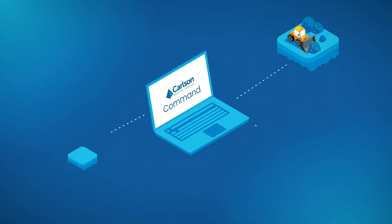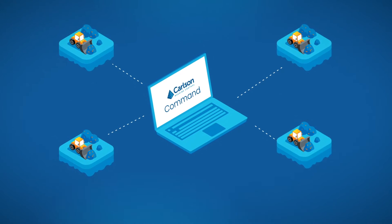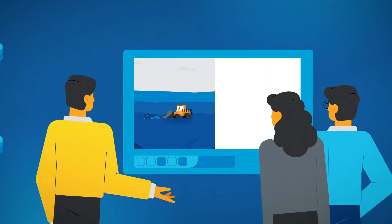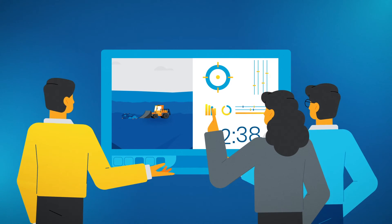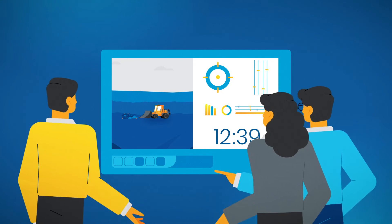Field data is collected by Carlson Command, the highly intuitive site management system created by Carlson Machine Control. Carlson Command is where projects, position, and activity reports can all be viewed and generated from the office in real-time.